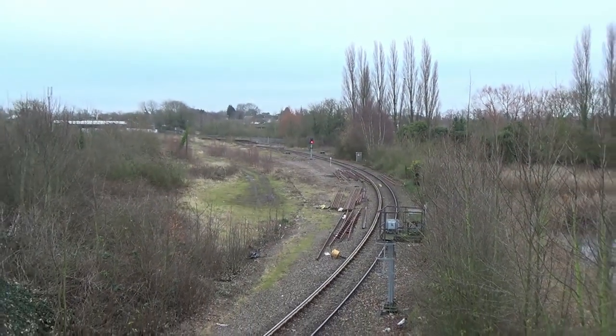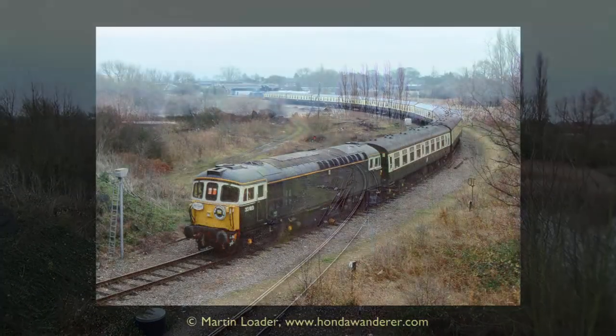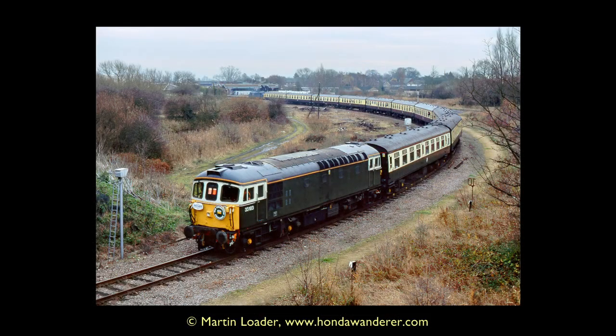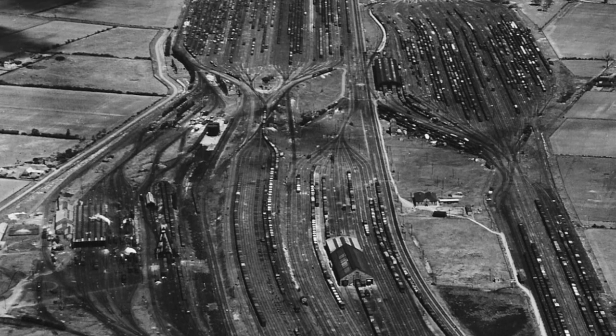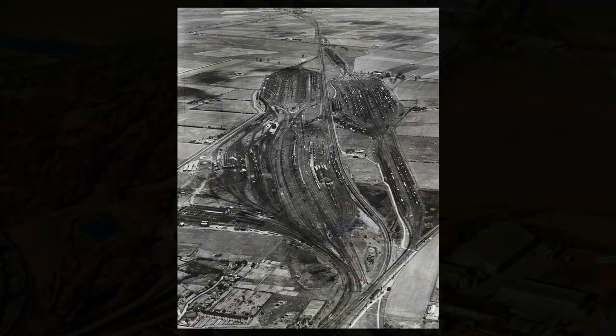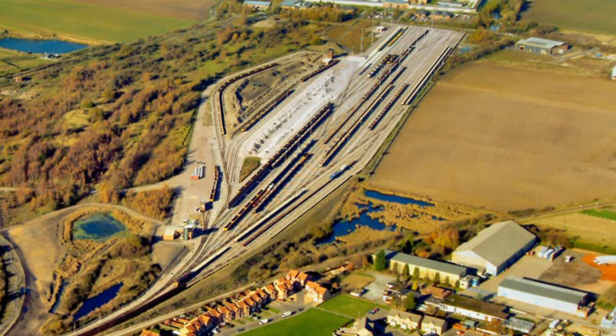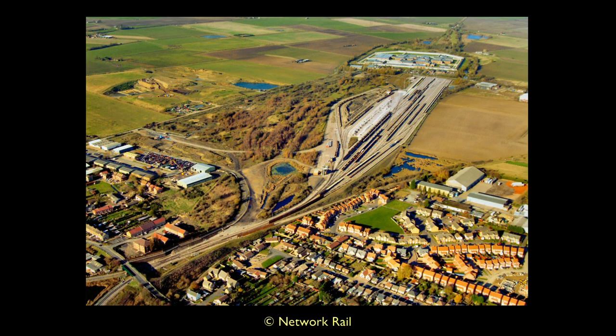Having departed, trains would take a sharp curve north — exactly what this rail tour along the branch did. The railway would then skirt the vast Whitemoor marshalling yards, once the largest of its kind in Europe. Reopened in recent years, albeit on a smaller scale, it is now Network Rail's Rail Recycling Centre, where materials from the industry are reconditioned and used once more across the country.